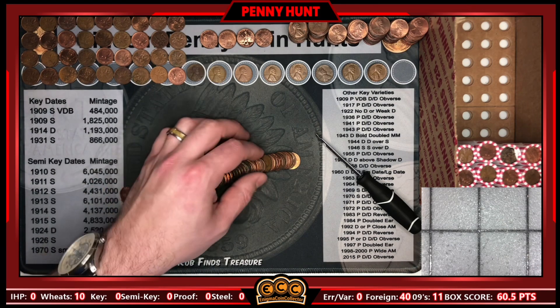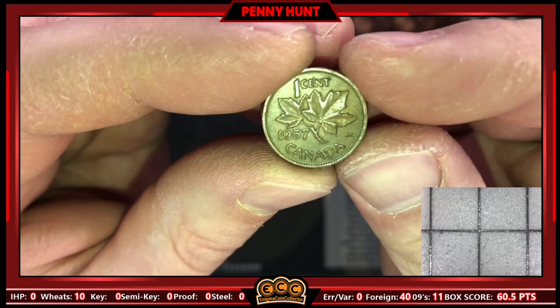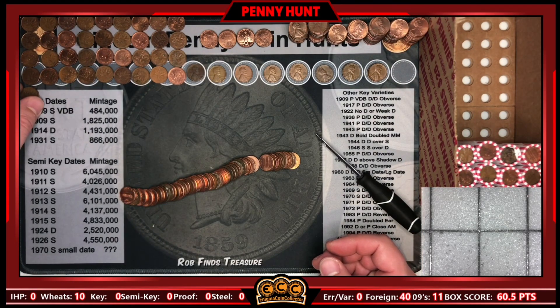Roll 35 brings in another Canadian — our fourth young head of the box — but this time it's a 1957, something other than a 64. Really, really awesome. That's number 41 of the box.